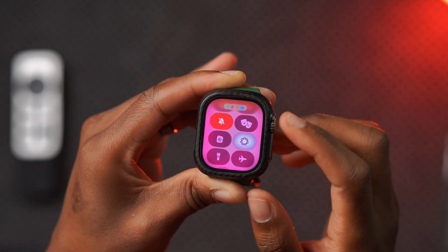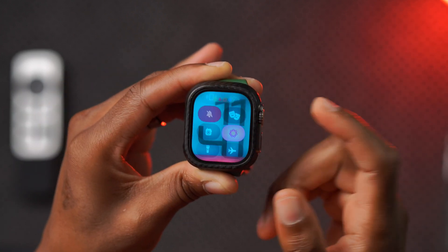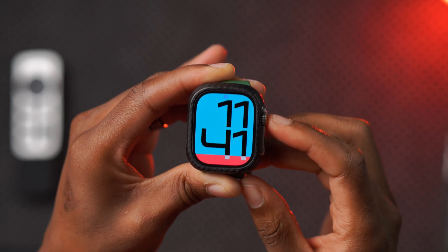Unlike previous updates where this would make the Apple Watch freeze and become unresponsive, this one actually fixes that issue. You can use it, set it accordingly, and it will be mirrored on your iPhone. After some time, that notification will disappear.